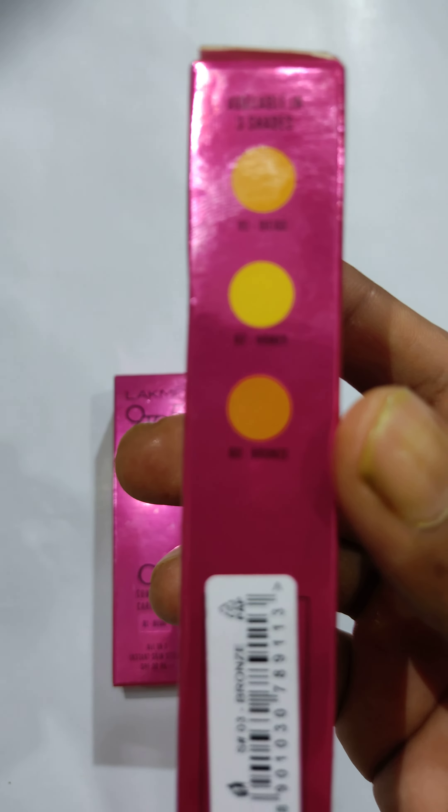The shades available are bronze, honey, and bleach. The bronze is a little bit more than a leaf. The honey is a little bit more than a leaf. And the bleach is a little bit more than a leaf.